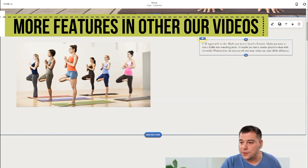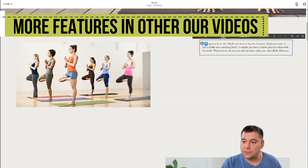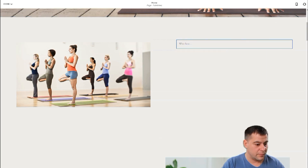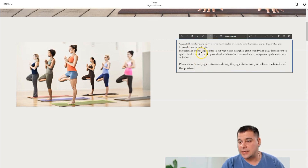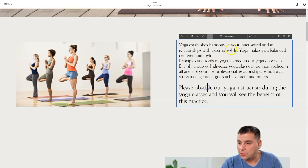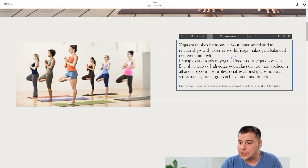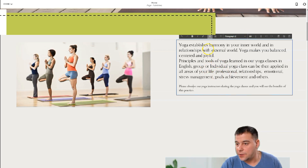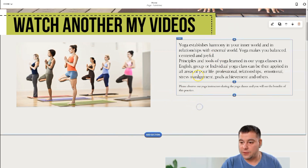That looks cool. We need to change the text because this is a yoga studio. Double-click the text, grab it all, and you can move it with the line. Insert some text — a relevant one, of course. The topic of the text needs to be specific to the subject you're making the website about. You can write it yourself or order from a copywriter.